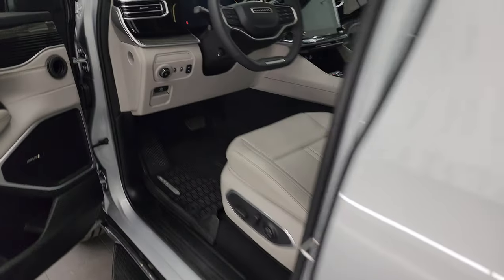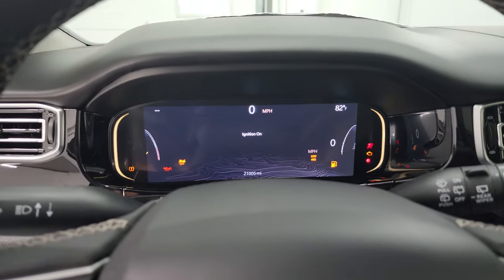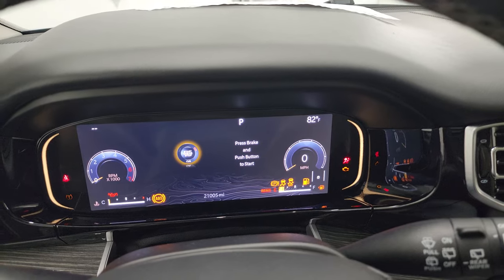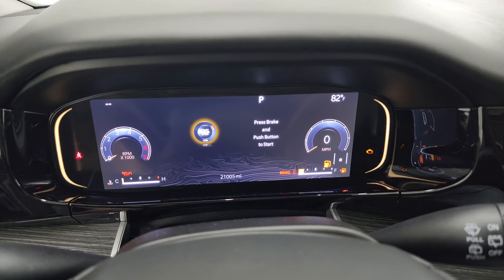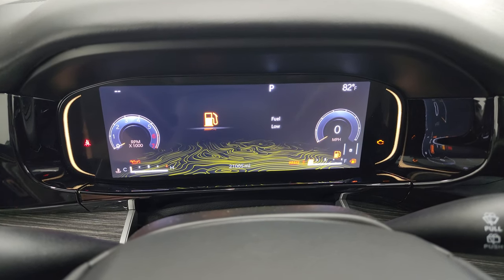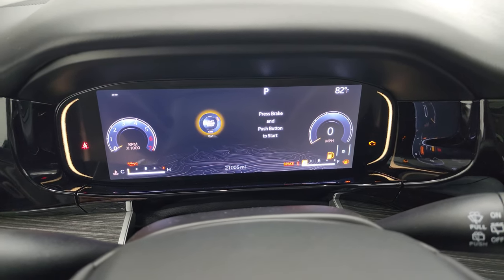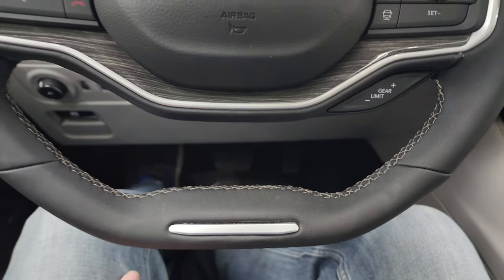Hopping inside to check the miles, radio, and everything on the interior — this one has 21,005 miles on it. You get the nice big instrument cluster with an all-digital display, which is pretty cool. We will be putting some fuel in this vehicle after this video. It comes with the flat-bottom steering wheel.